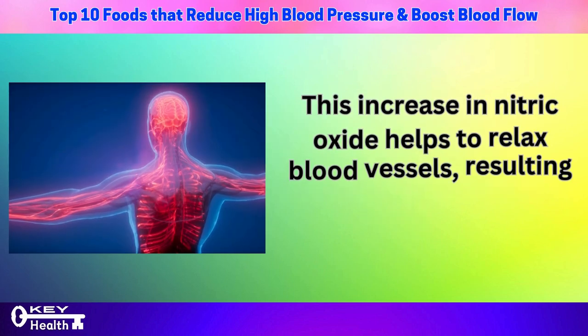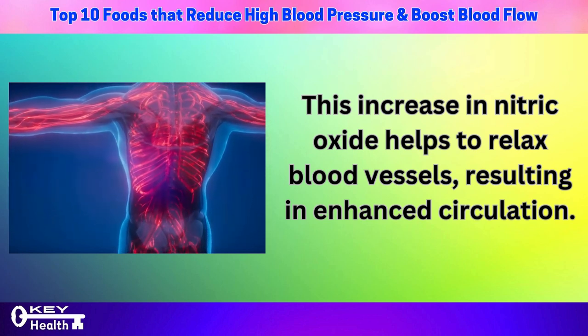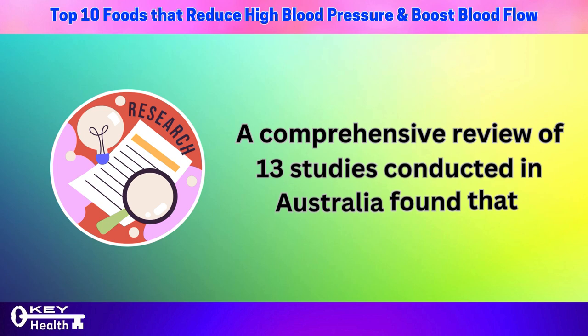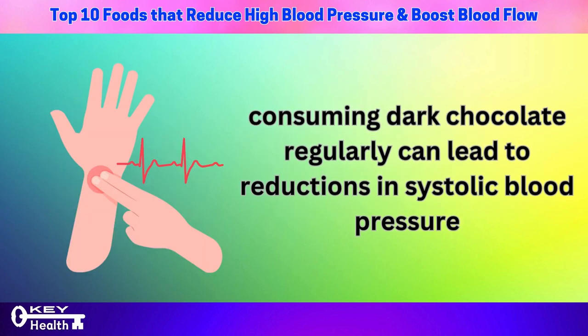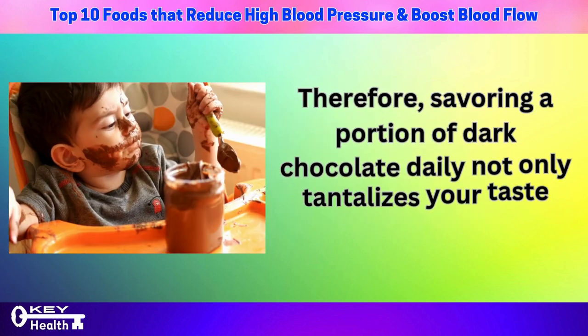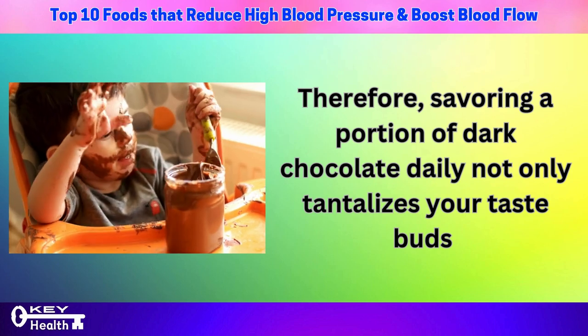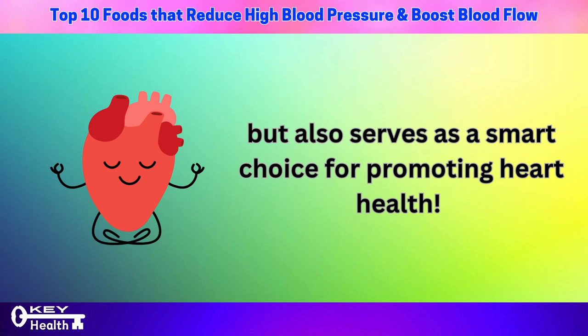This increase in nitric oxide helps to relax blood vessels, resulting in enhanced circulation. A comprehensive review of 13 studies conducted in Australia found that consuming dark chocolate regularly can lead to reductions in systolic blood pressure by up to 8 mmHg and diastolic pressure by up to 4.9 mmHg in individuals with hypertension. Savoring a portion of dark chocolate daily not only tantalizes your taste buds but also serves as a smart choice for promoting heart health.